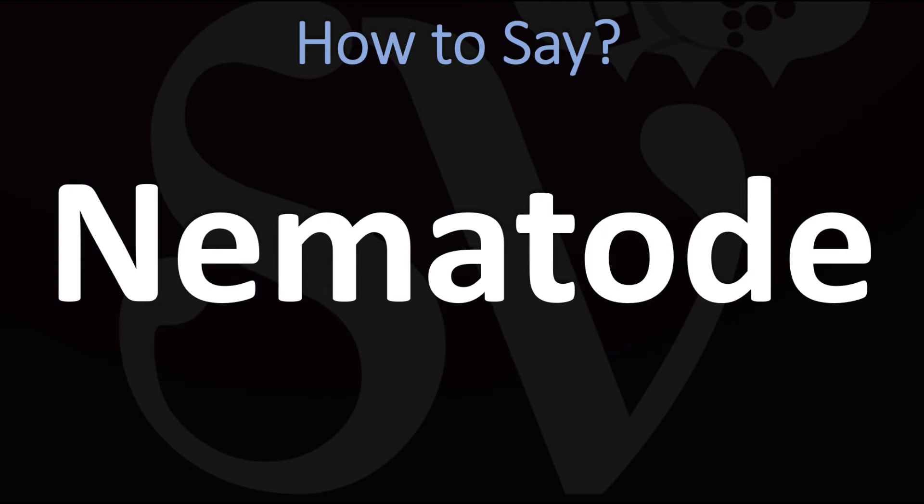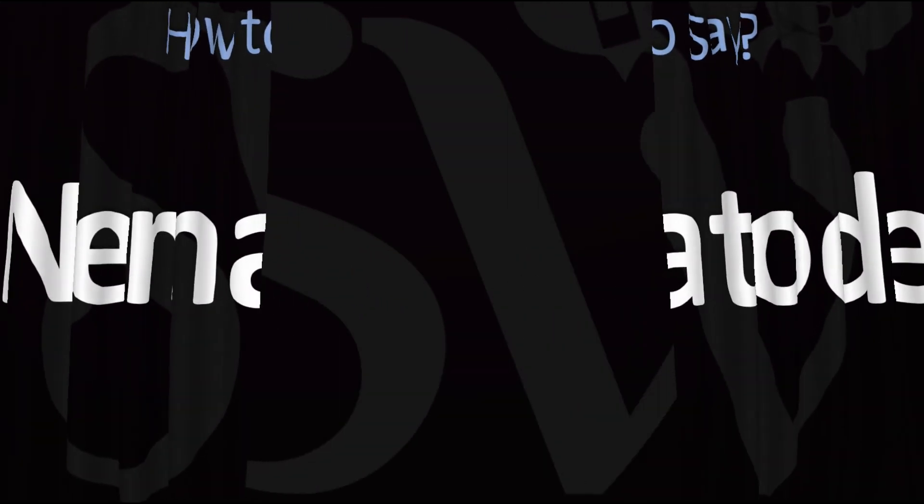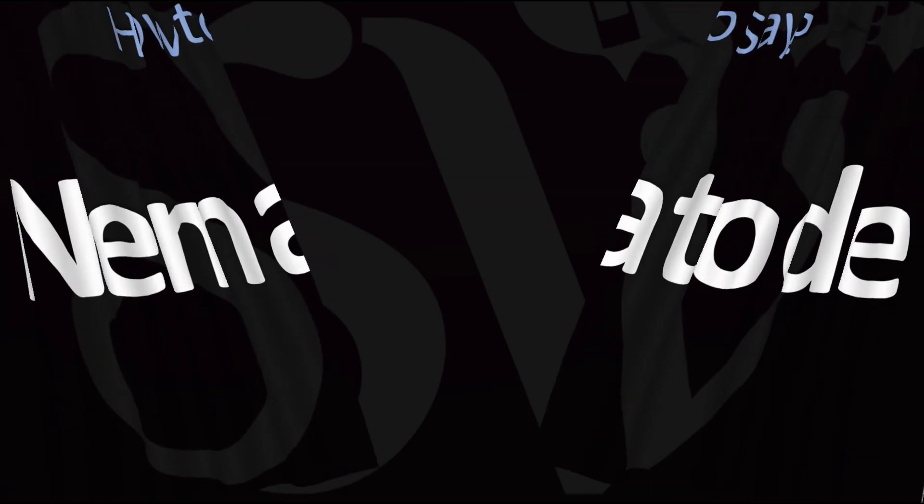And now you know! Here are more videos on how to pronounce more interesting words and names whose pronunciations aren't always obvious. I'll see you there to learn more. Thanks for watching.